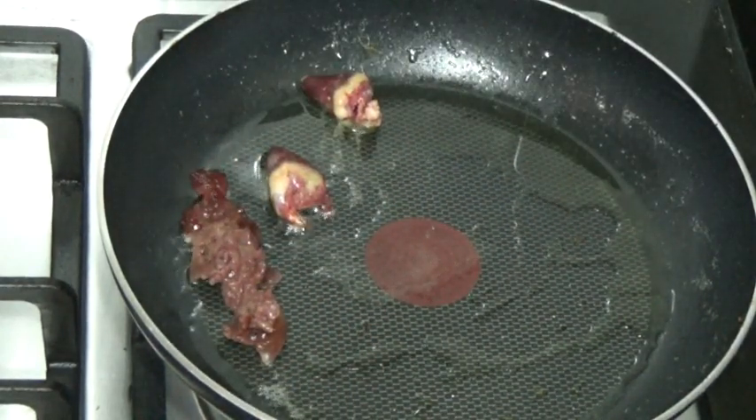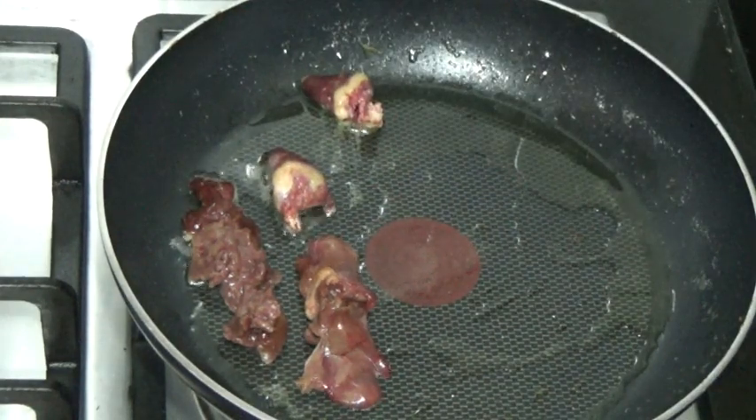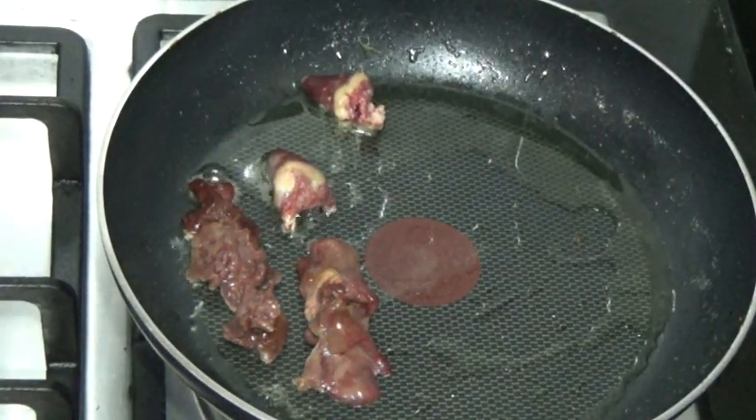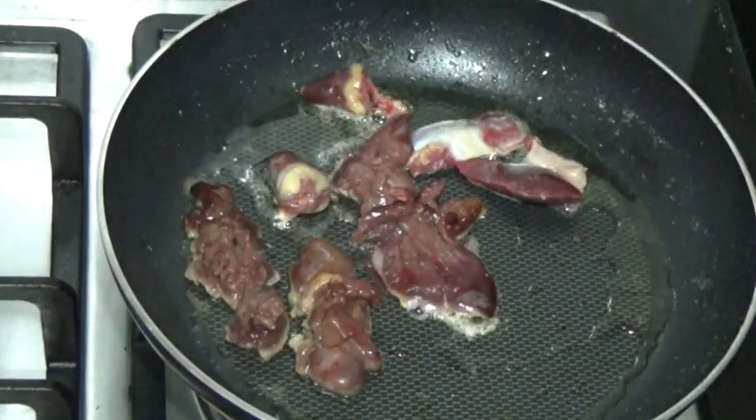Marked liver. I really like chicken liver. Gizzard.